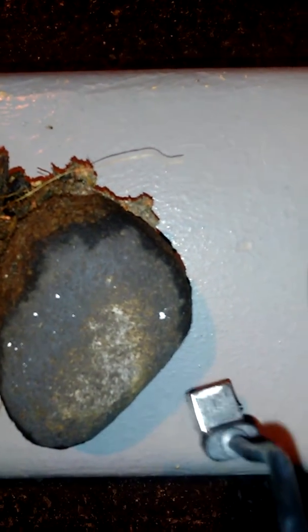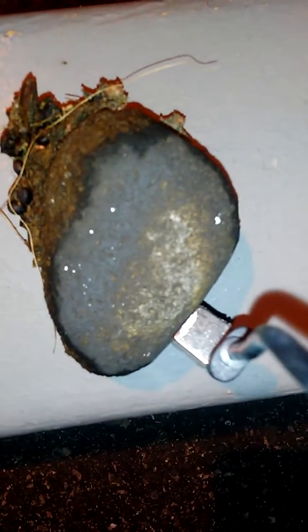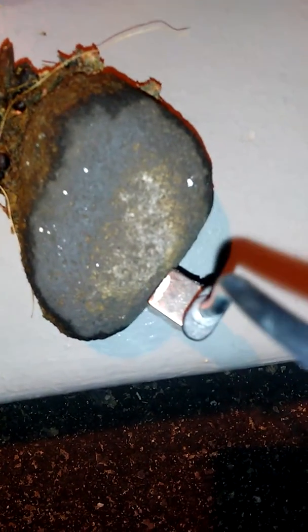Now this one here — this is your average black meteorite. It's got a really nice fresh crust on it. We're going to see how this one attracts to a magnet. It's got a slight pull. See that?